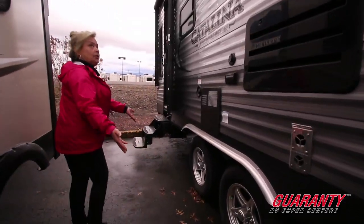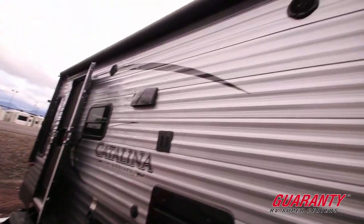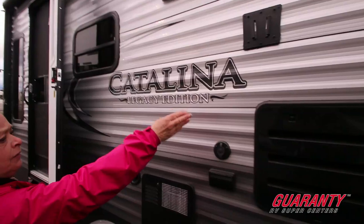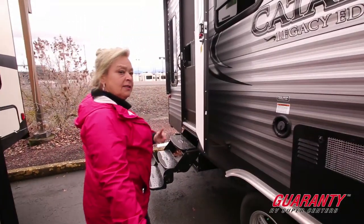So we have dual axles, a 15-foot awning, outside entertainment speakers, and a place to place a television. It's satellite and cable ready, but the real charm of this is on the inside.